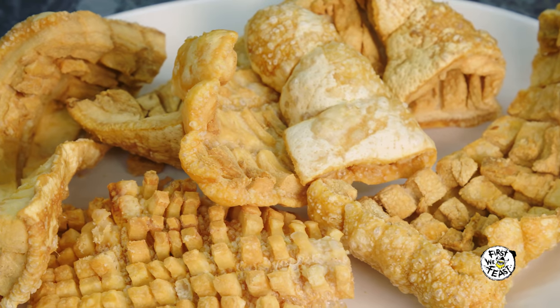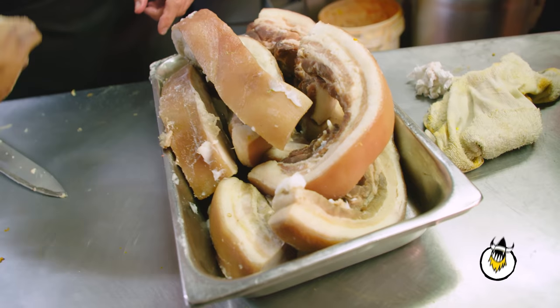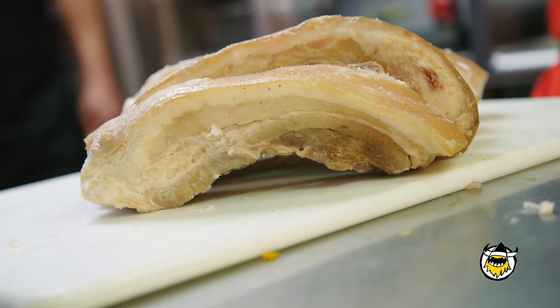Chicharron is fried pork skin — it's basically pork rinds. There are two types of chicharron: one has meat and one has only skin. The one with the skin is mostly the one we use for the mofongo. The one with the meat on it is what they call rib belly in English, or panza de cerdo en español.